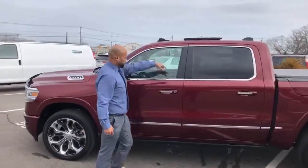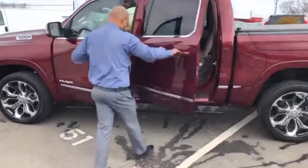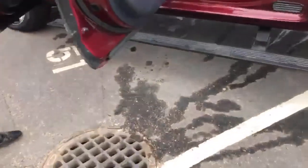You have your panoramic roof, and right back here it's very spacious with power running boards that come out automatically.